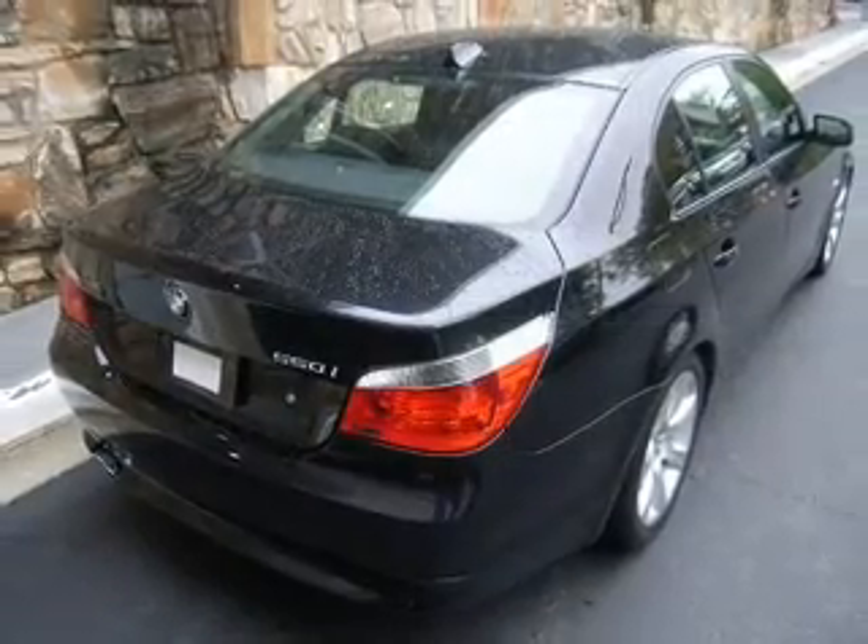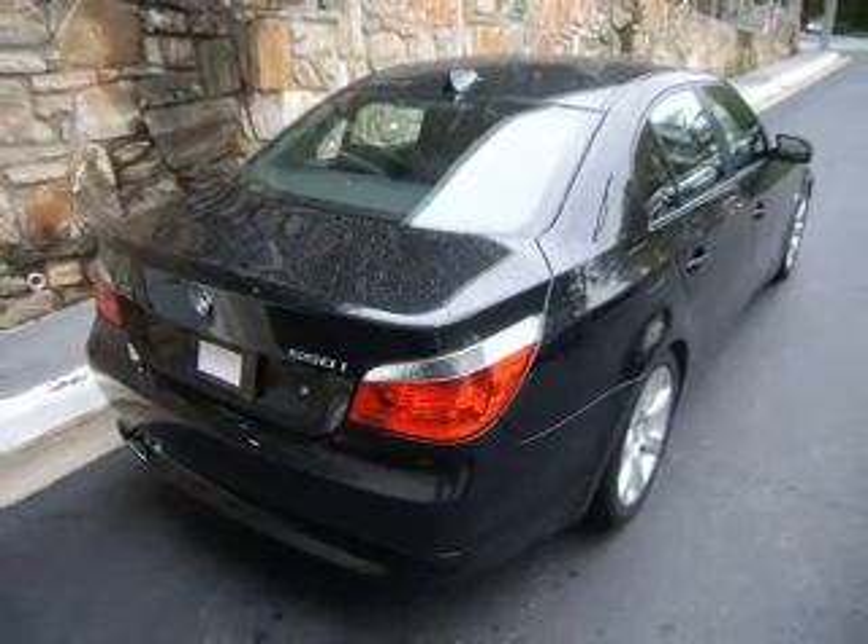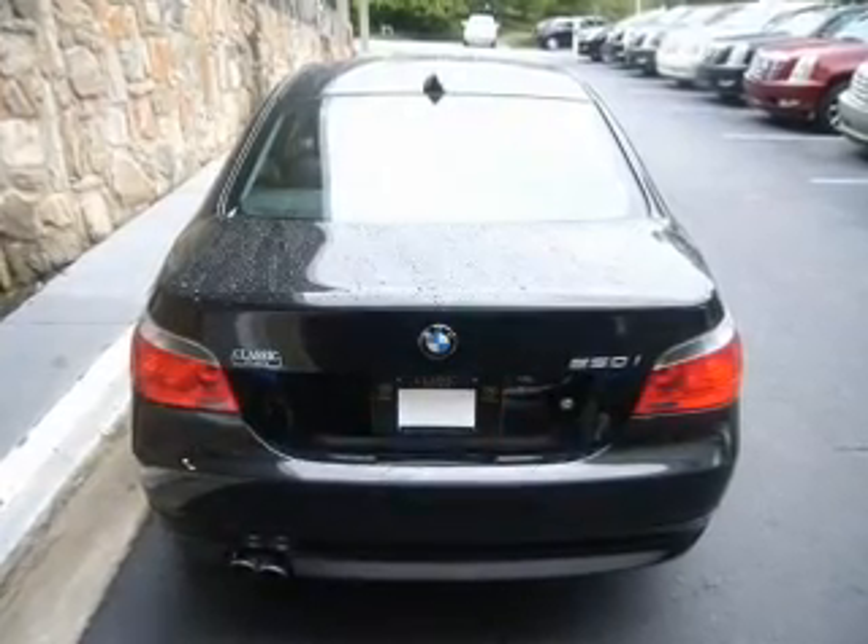Brake safely with the anti-lock braking system. Let the outside in with a built-in sunroof. Memory settings are just one of the extras.